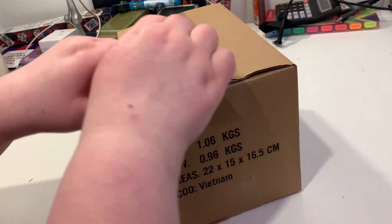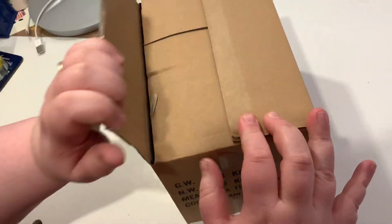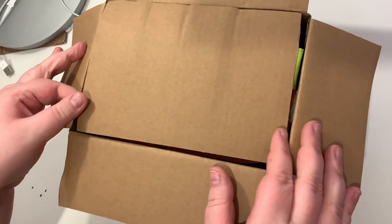Yeah, because at least for Funko Europe, you had express delivery and free delivery, and we chose free delivery — so for them to get here this quickly is crazy. Are you ready? Okay, first look!